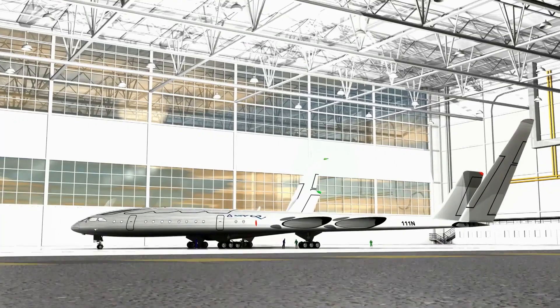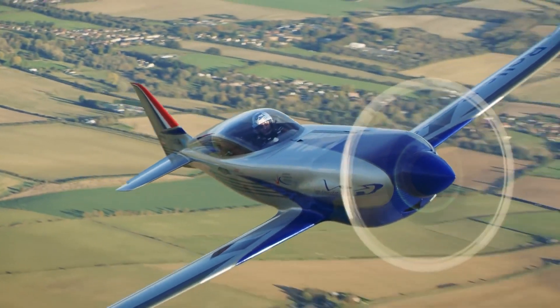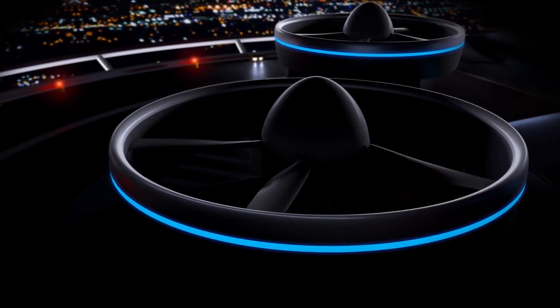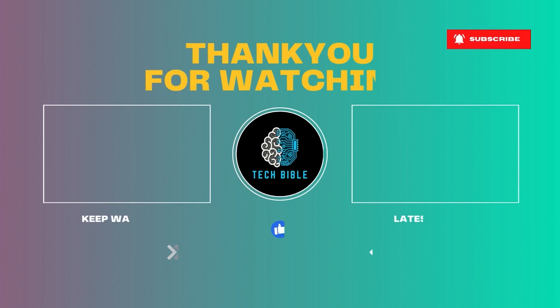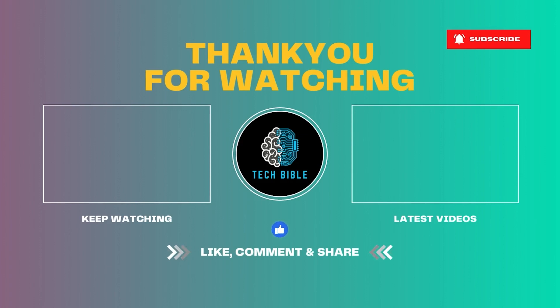Thanks for joining us on this fascinating journey through the future of aviation. If you're as blown away by these incredible aircraft concepts as we are, don't forget to hit that like button and subscribe to our channel.